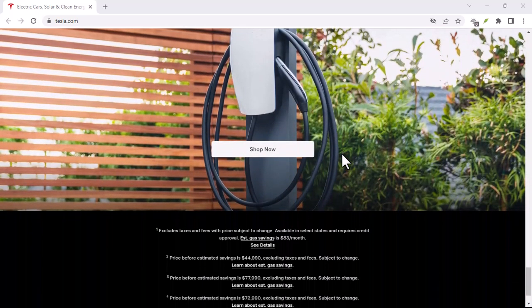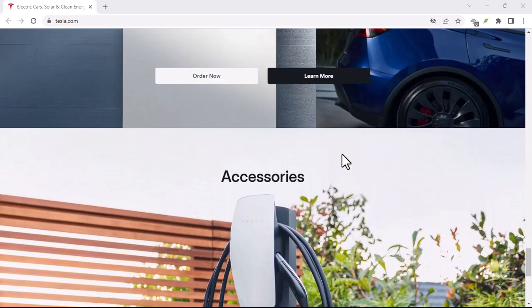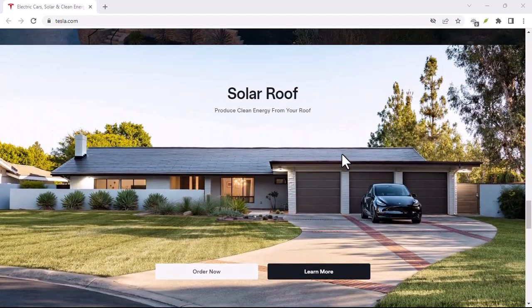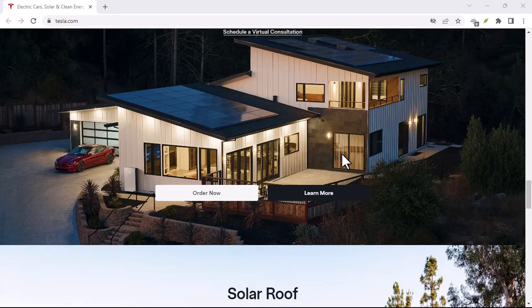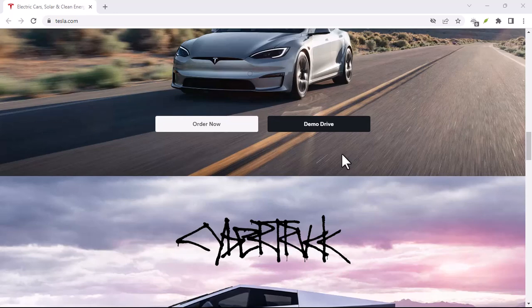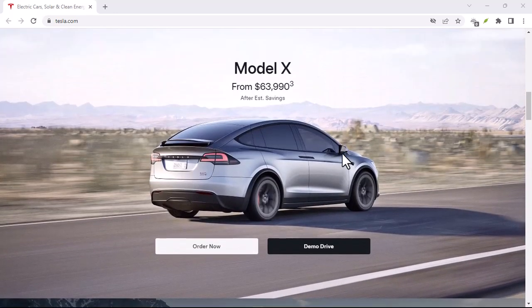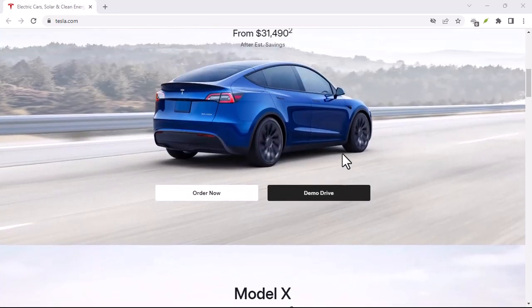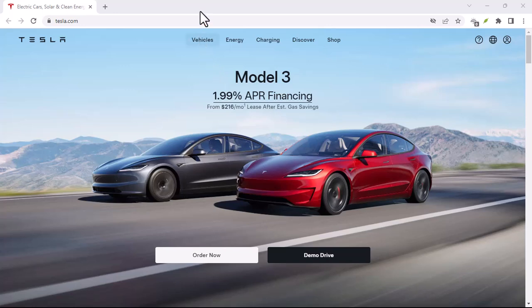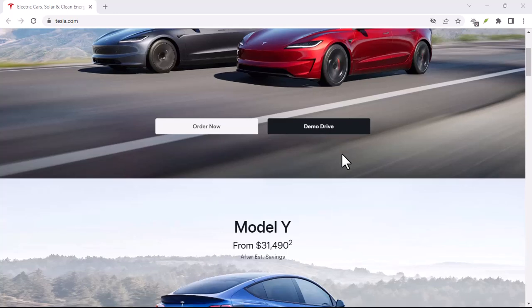Tesla's Trade-In Program: While Tesla doesn't explicitly offer a traditional buyback program like some luxury car brands, they do have a robust trade-in system. Essentially, you can trade in your Tesla for a newer model, and Tesla will provide you with a credit towards your new purchase. Tesla offers an online valuation tool where you can input details about your car to get an estimated trade-in value. Once you've got a ballpark figure, you can schedule a trade-in appointment at a Tesla store or service center.